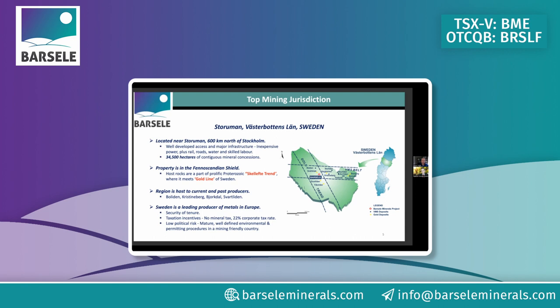Our main resource is in the orogenic gold style — that's free gold by itself, not a lot of other minerals. VMS stands for volcanogenic massive sulfides, where you've got high-grade gold associated with base metals and silver. We've got both styles, which is exciting, and there's lots more room for exploration to continue adding to them.